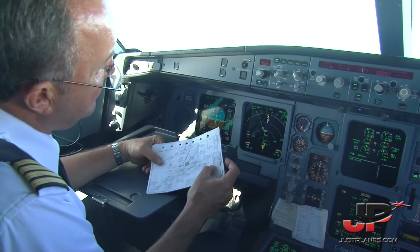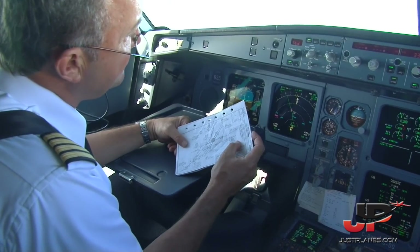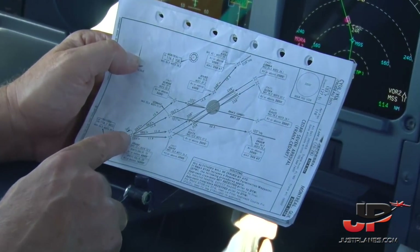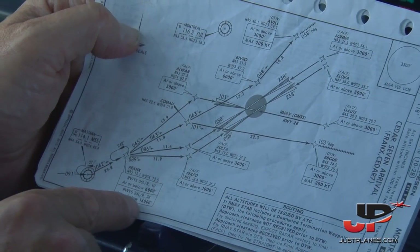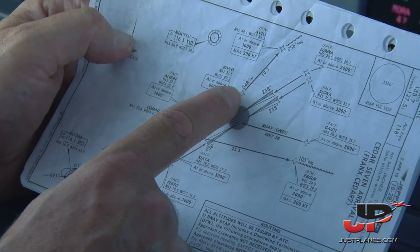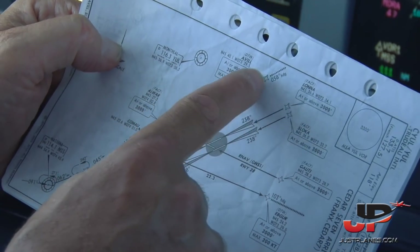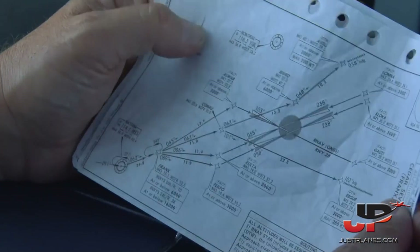Okay, this will be a Cedar 7 arrival into Montréal Dorval, chart 10-2 Bravo, effective 8th of April 2010. We're going to be approaching Messina; from Messina we're going to be going over Franks, and runway 24 left and right — Adder below 16,000. From Franks we'll be going to Como, then to Bivro — cross Bivro, Adder above 6,000; that all checks out in the box. Then to Abil, Adder above 3,000, max 200 knots, then a 058 heading unless they close us off for Lona, which is Adder above 3,000.